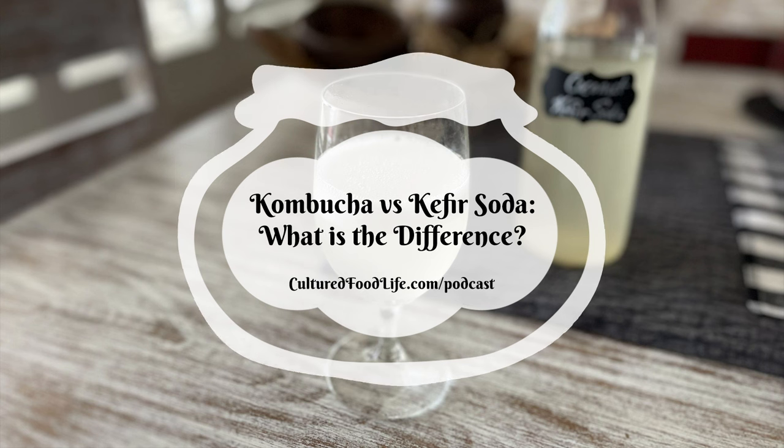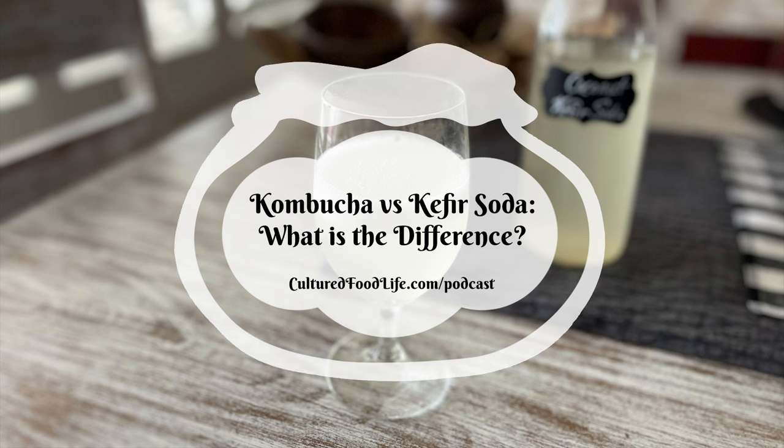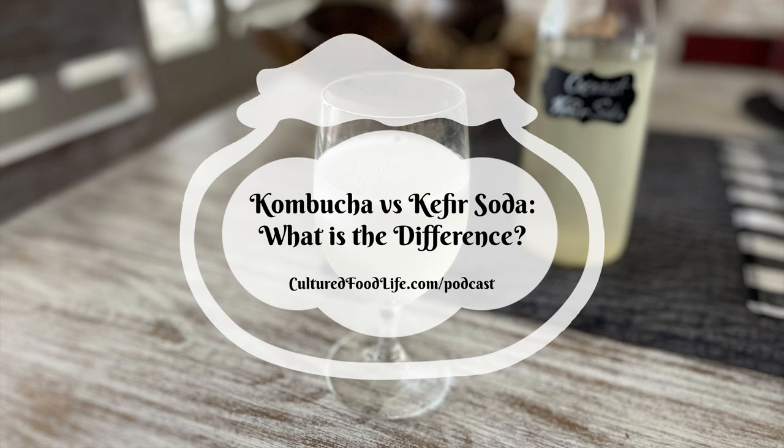We have all the information on how to make kombucha on our site. Go to culturefoodlife.com and click the little smiley pot on the menu bar that says 'Start Here.' You'll find a dropdown with kombucha how-to guides, FAQs, recipes, and lots of things to help you be successful making kombucha.